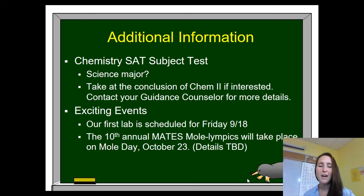The Chemistry SAT is something that parents often ask me about. If your student is interested in being a science major in college, this may be a beneficial test for them to show their proficiency at the end of the course. I would not recommend taking the Chem SAT until the end of Chem 2, and your students can either talk to me or their guidance counselor to get some more details.